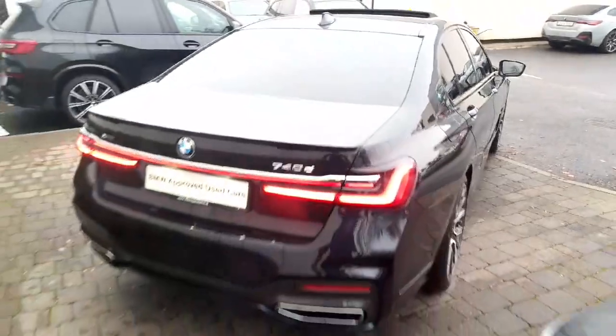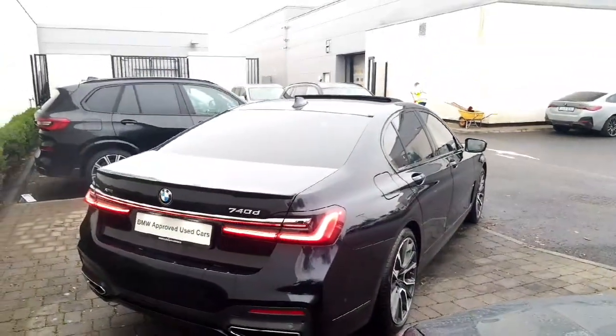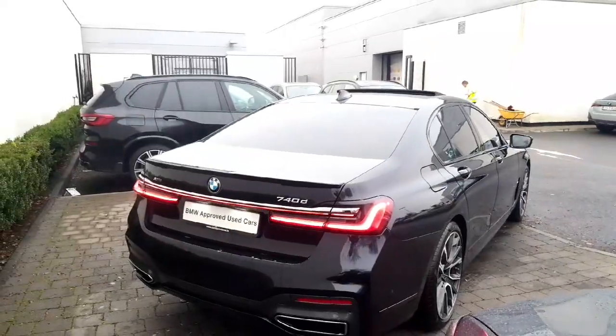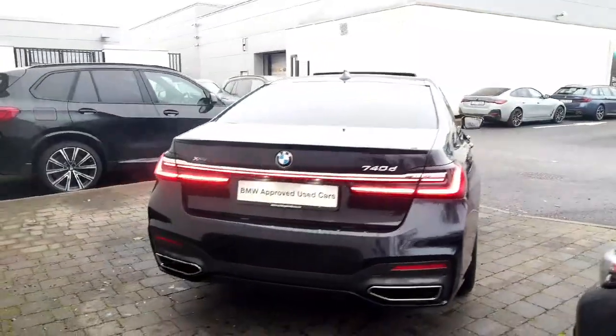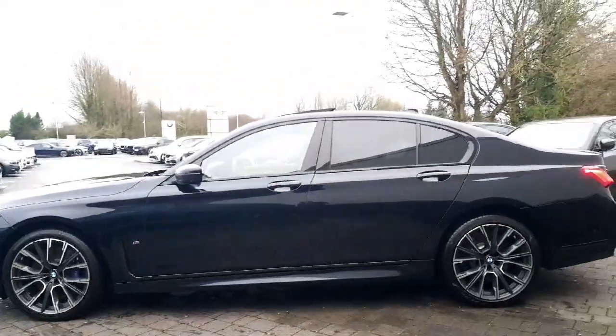Carbon black is a beautiful colour on these — it almost appears like a very, very dark navy blue and it almost looks black depending on the light. This is an LCI facelifted car so it features the really cool LED rear light bar. There's an X-Drive badge on it as well, and you can kind of see the navy blue element of the paint right there.